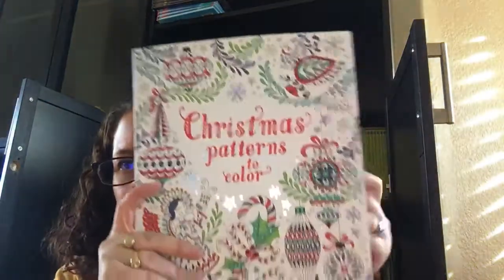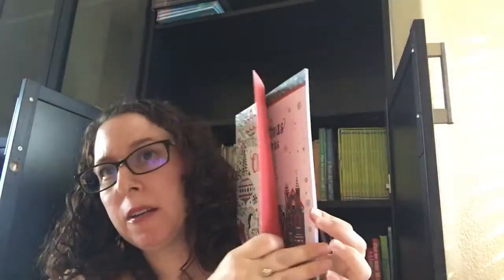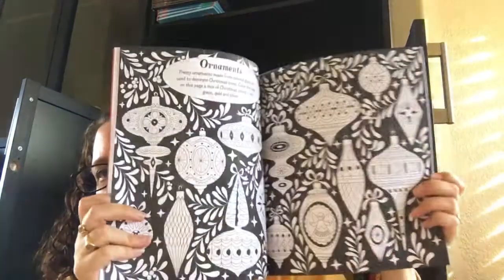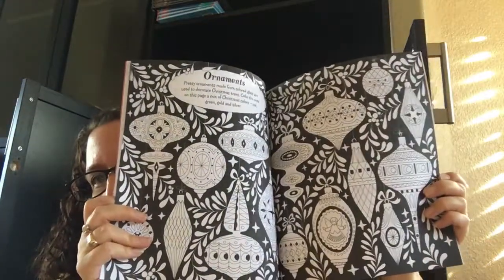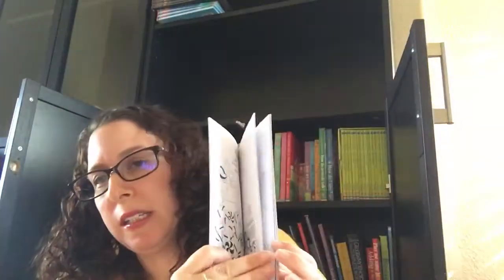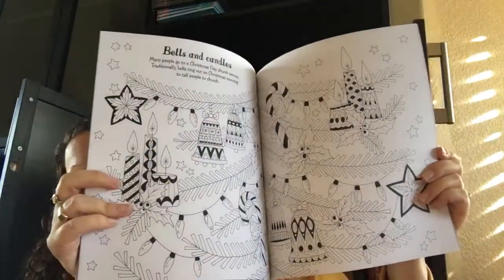For your older kids, Christmas Patterns to Color. These patterns are actually pretty intricate. It actually has some cool little facts also. But this is great even for an adult to get in the holiday season — you can really get into coloring these pages.